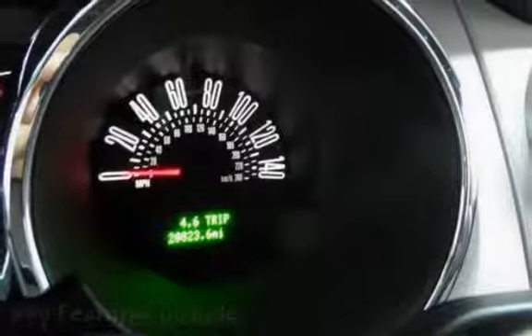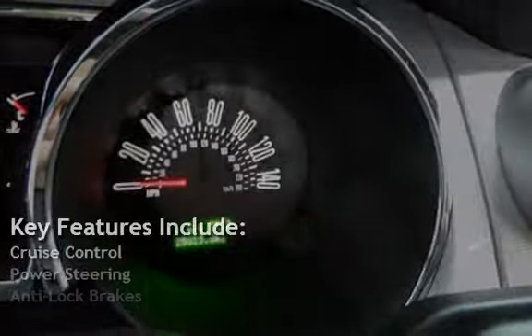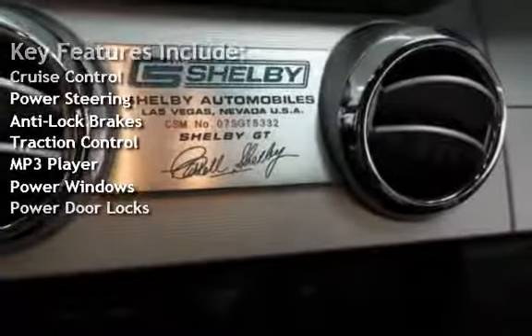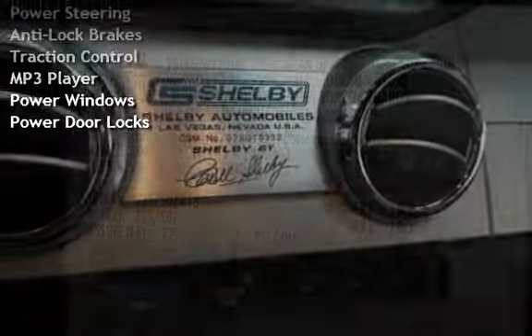Key features include cruise control, power steering, anti-lock brakes, traction control, MP3 player, power windows, and power door locks.